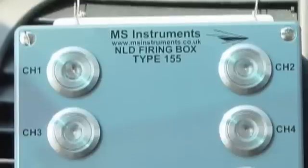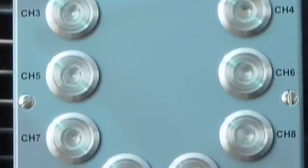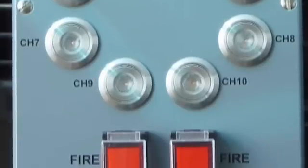It's possible to select which units are deployed: a single unit, a bank left or right, the rear air unit, all smoke units, all sound units, or the entire system all at once.